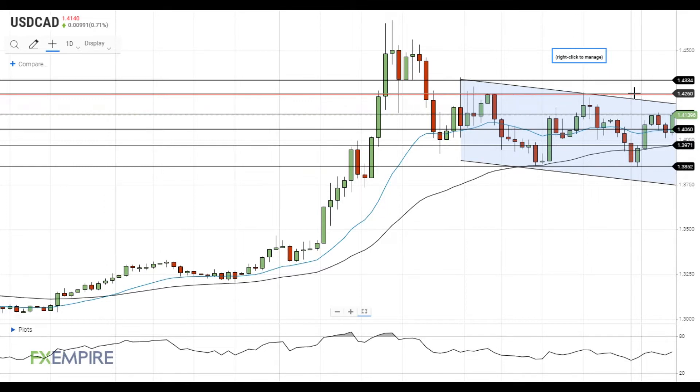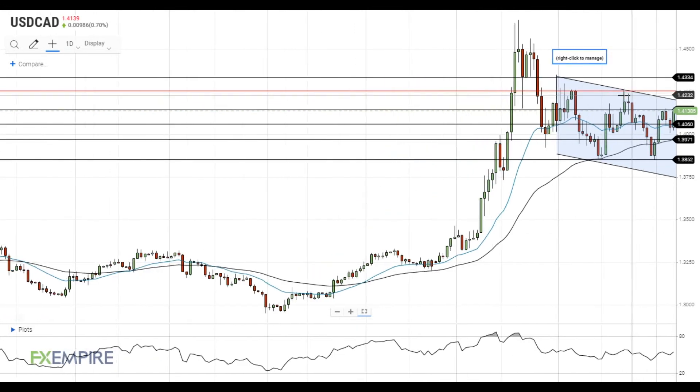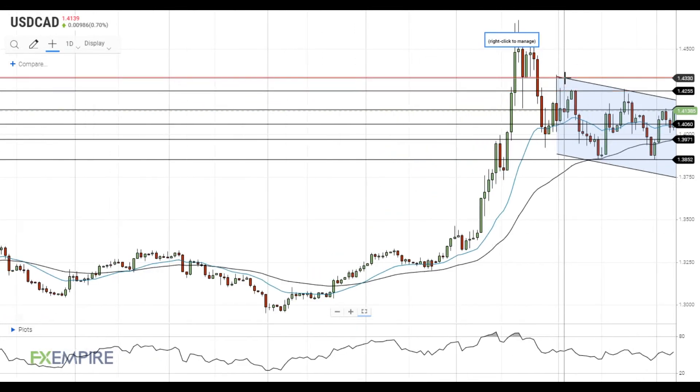In my opinion, strong upside catalysts are required to get through 1.4250, but if it happens, the pair will quickly find itself testing the next resistance level at 1.4330.